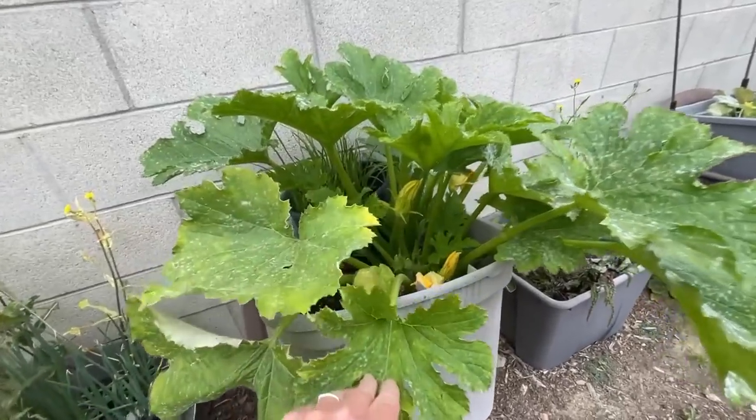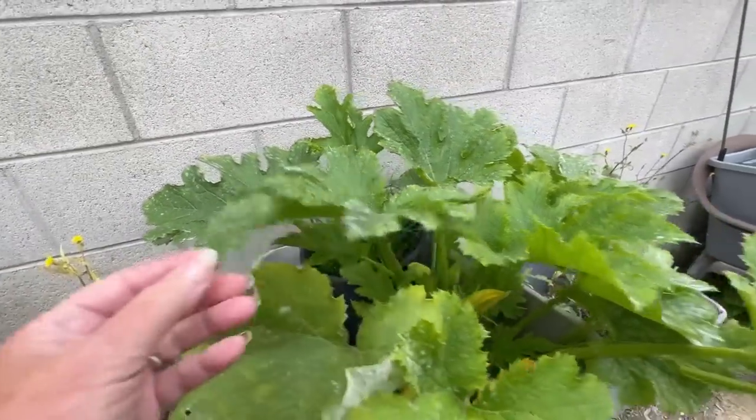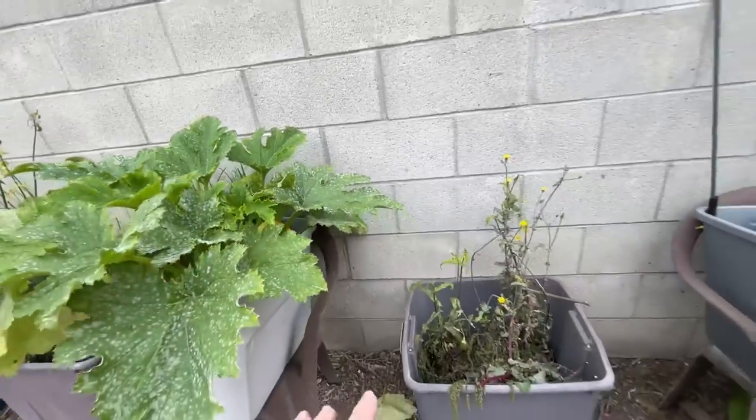Look at this — it's doing okay. We've got a lot of flowers. We're going to have a lot of powdery mildew because of this cloudy, damp, cool weather. But it doesn't seem to be affecting the plants — we're still getting lots of zucchini.